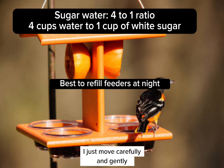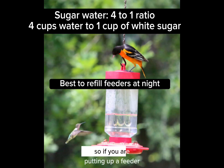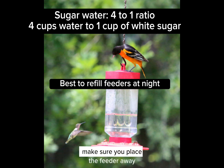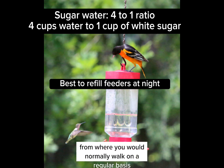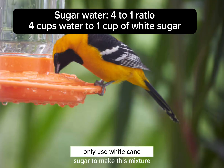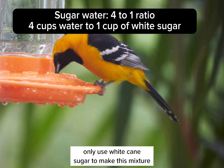I just move carefully and gently. So if you are putting up a feeder and you're concerned about that, make sure you place the feeder away from where you would normally walk on a regular basis, just so you're not bumping into each other.